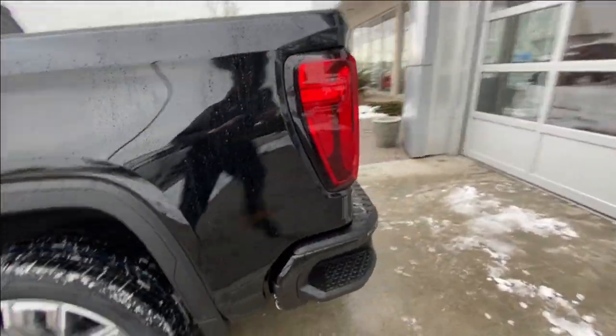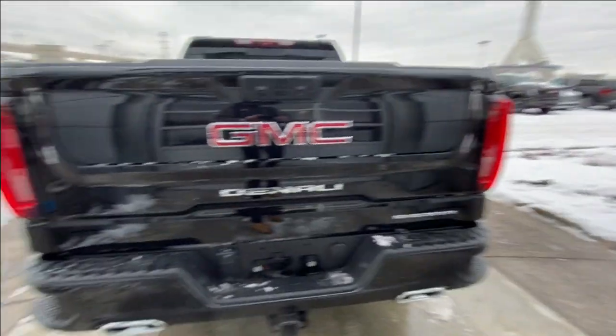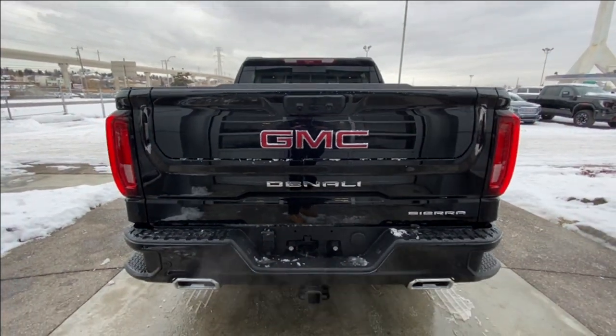At the back of the vehicle, we have sidesteps built into both sides of the bumper, twin chrome tipped exhaust, towing package installed, and Sierra, Denali and GMC badging all on the MultiPro tailgate.